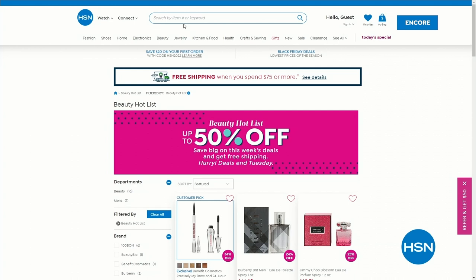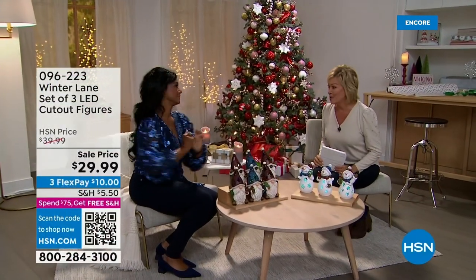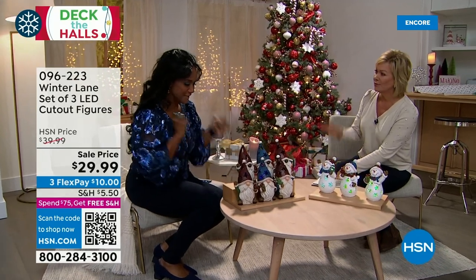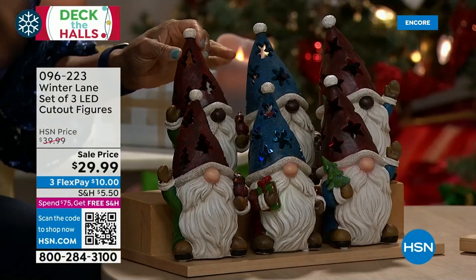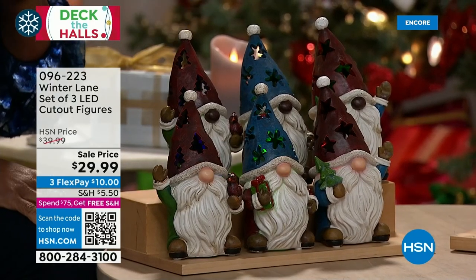The candlesticks are also available. Today's Special item number: 803-452. Up next, the Beauty Hot List — updated every Wednesday with new items, up to 50% off in many cases, with shipping promotions too. I ordered some cologne for the holidays. Now continuing the fun, my friend Alexandra Baker joins us with Winter Lane.